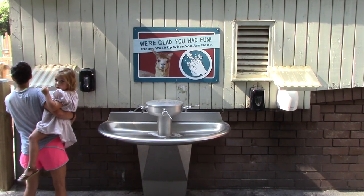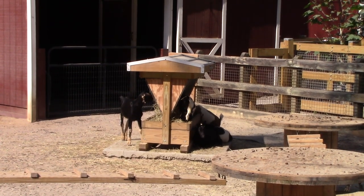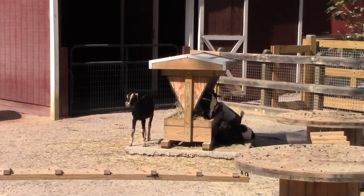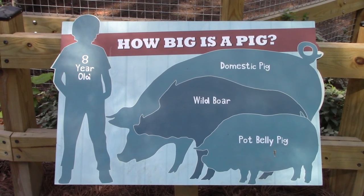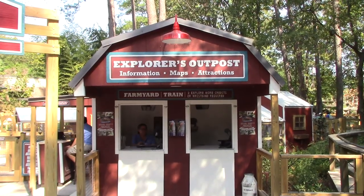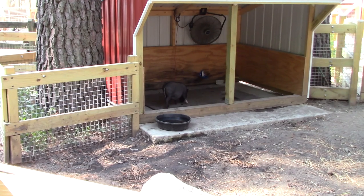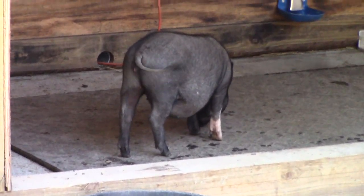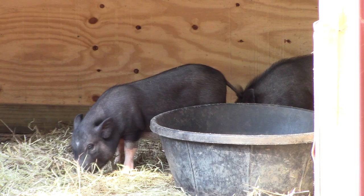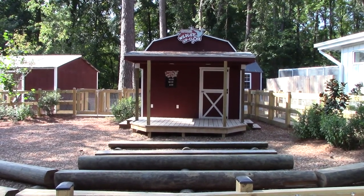Got another smaller goat species — they're all chowing down on some hay. There's a big pig. At the farmyard, I'm going to check out the farmyard train. Got some Vietnamese potbelly pigs — very young ones, two more in this little shed. There's a Wildlife Up Close presentation three times daily.